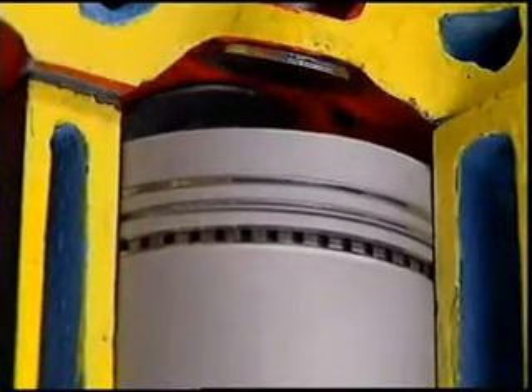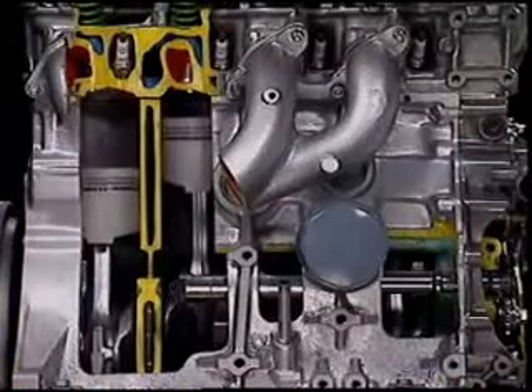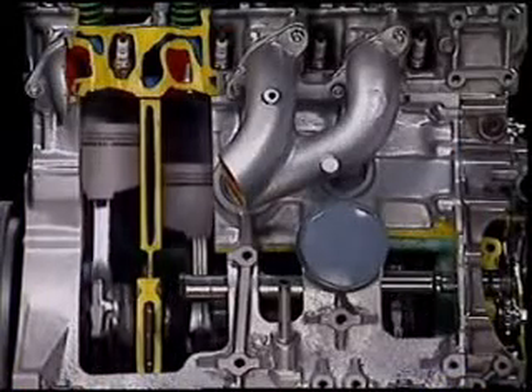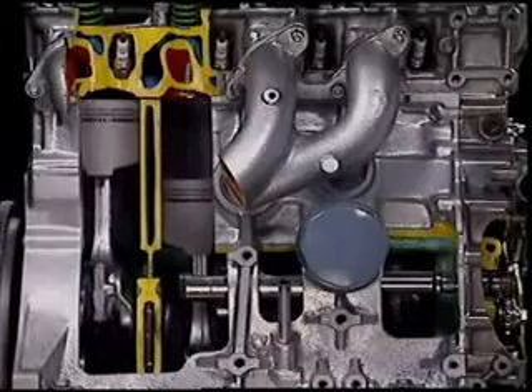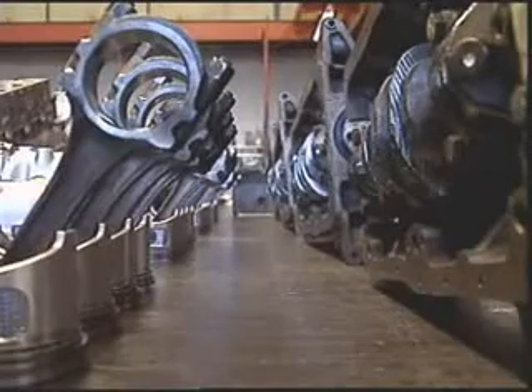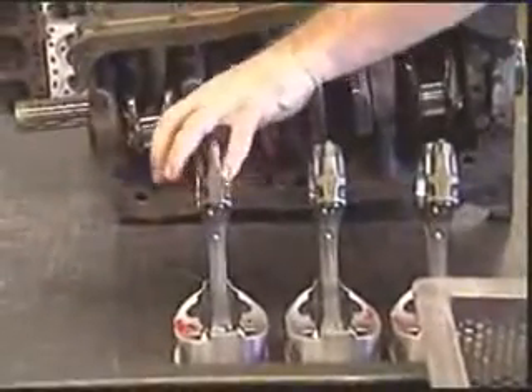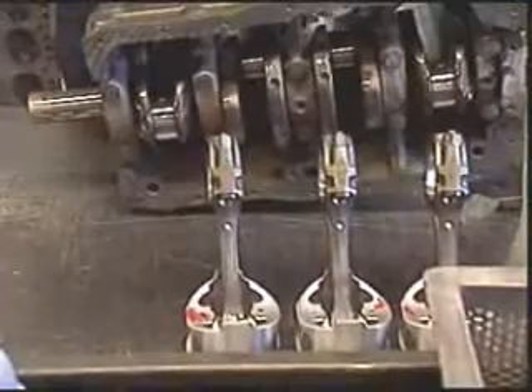The piston must stand up to great heat and pressure. It must also change direction from about ten times a second up to hundreds of times a second. In most engines, the weight of the pistons is important for engine balance. This is why pistons should only be replaced in matched sets.